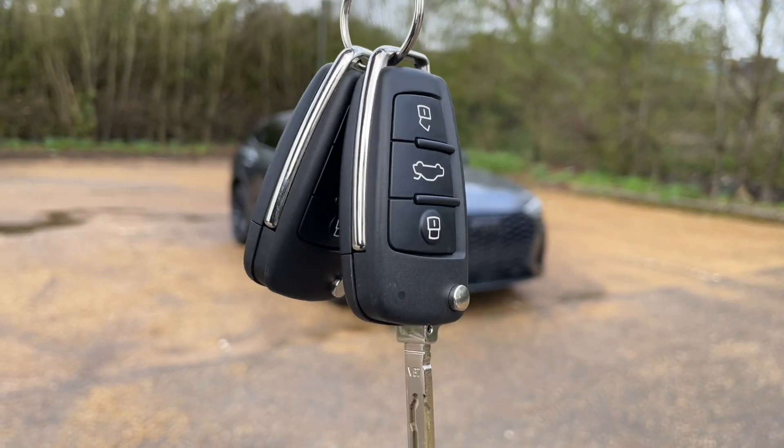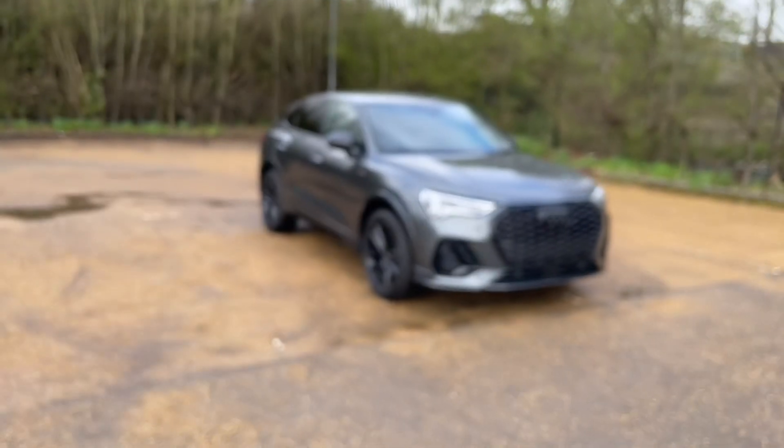Hello and welcome to Bedford Audi. Here with the Audi approved Audi Q3.